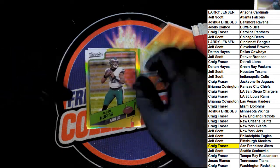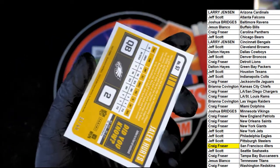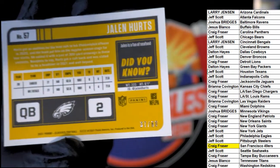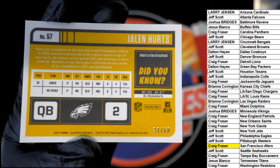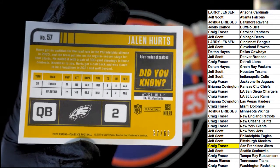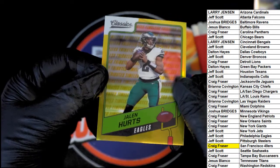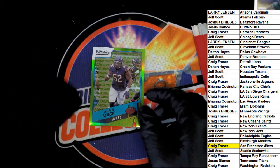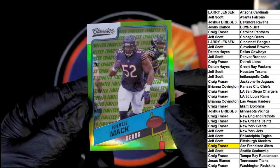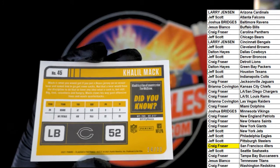Jalen Hurts got a goldie — 37 of 60 for the Eagles owner Jeff. Nice Jalen Hurts. Khalil Mack for the Chicago Bears — that's 14 of 20, also for Jeff.